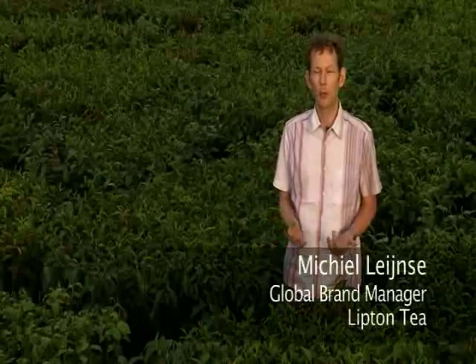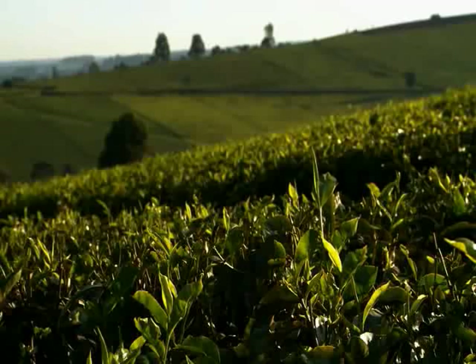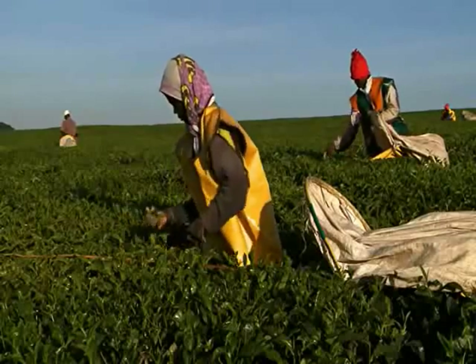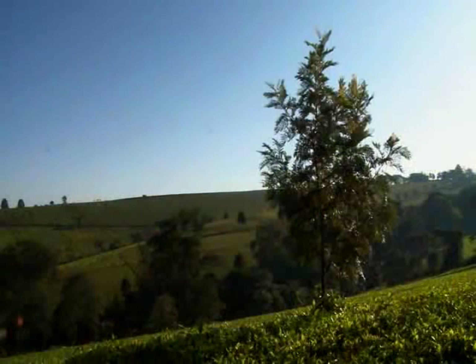We don't inherit the earth from our parents — we're just looking after it for our children. The fact that this estate has been here for 80 years and it's still going strong, and it can go for another 80 years, shows that sustainability on a tea farm is really possible.